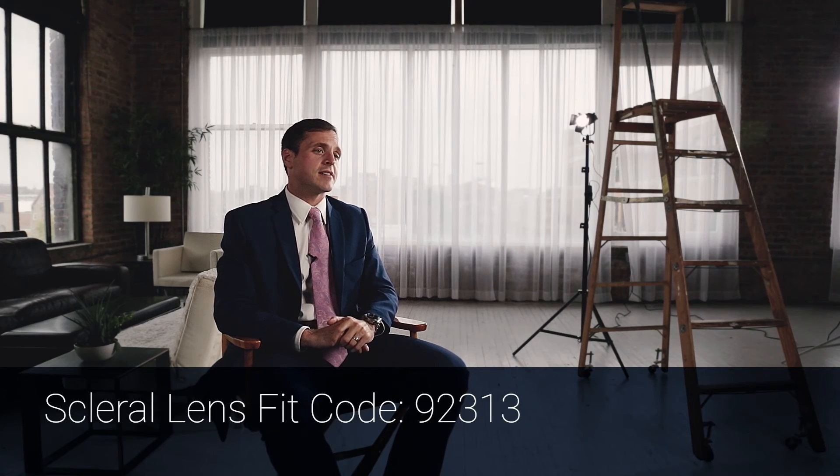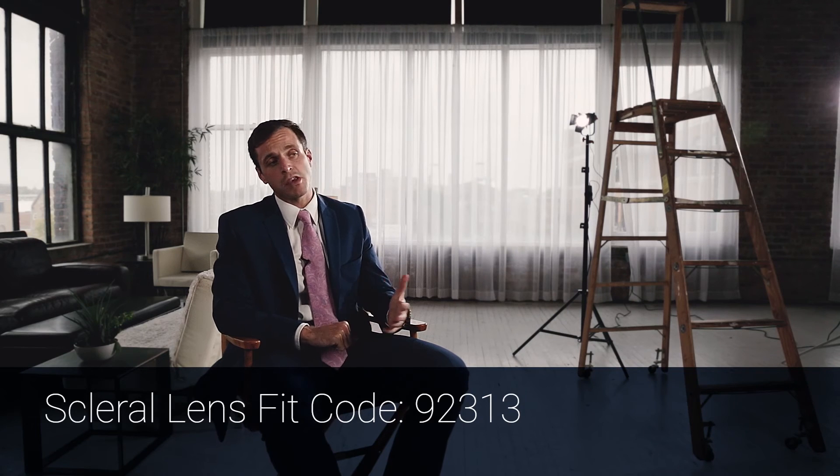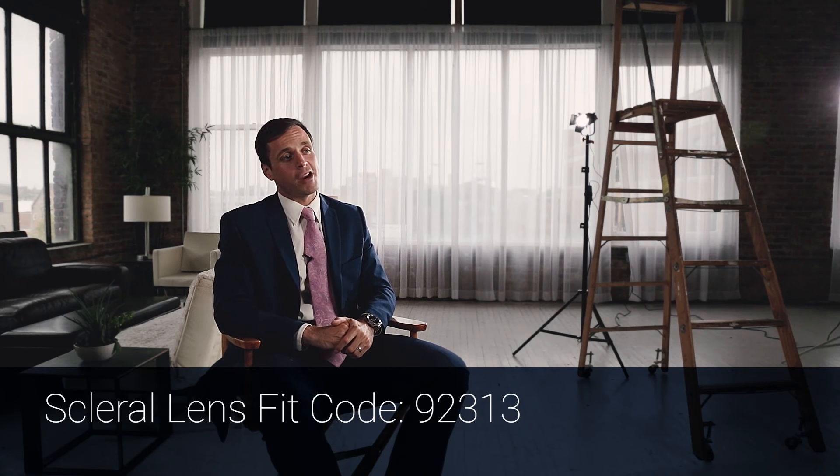The second code is the scleral lens fit code: 92313. This is used in situations where the patient is not a keratocone — everything else. It's a very important code because it satisfies every other custom scleral lens fit for non-keratoconic eyes. Unlike the 92072, this is a unilateral code, so you'll bill it for the right eye and the left eye separately.